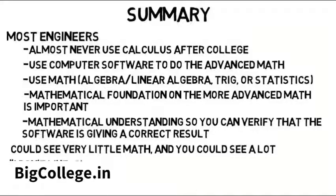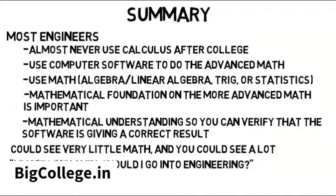Whether you're saying 'I don't like math, should I do engineering?' or 'I love math, do you use it a lot in engineering?' there's good news in both cases and I'm going to address both of these at the end. But first, let's look at some examples.